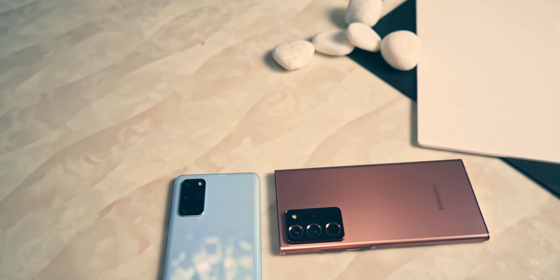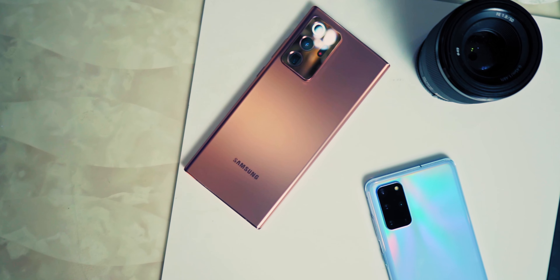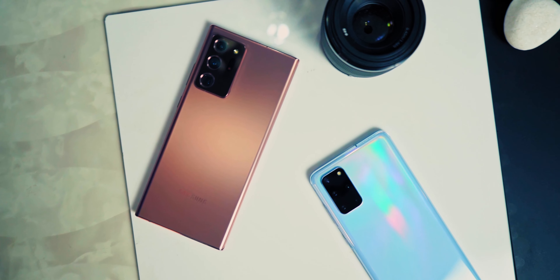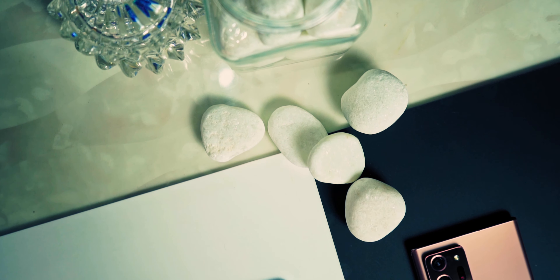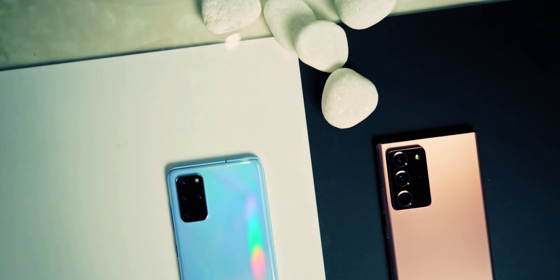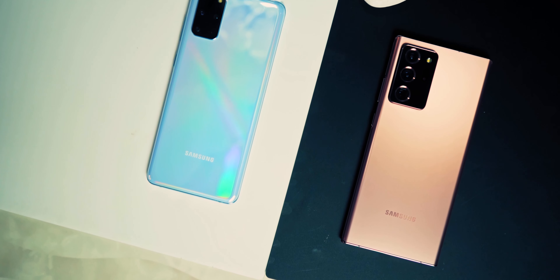That's a wrap for this camera comparison. Clearly the Note 20 Ultra's camera is a lot more capable in terms of overall image quality — there have been improvements almost across the board. I really like that Samsung is moving away from their over-processed, slightly over-sharpened images toward much more natural images with more natural color renditions. The night mode is amazingly improved too — almost every single image was better on the Note 20 with less exposure time, showing the night mode algorithm has taken a few leaps forward.